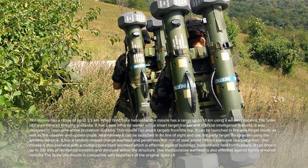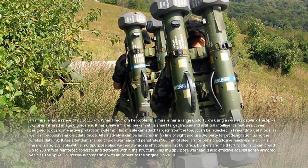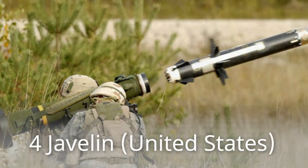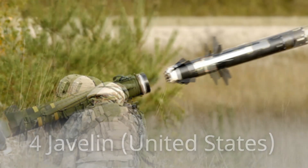This multi-purpose warhead is also effective against lightly armored vehicles. The Spike LR-2 missile is compatible with launchers of the original Spike LR. Number 4: Javelin, United States.